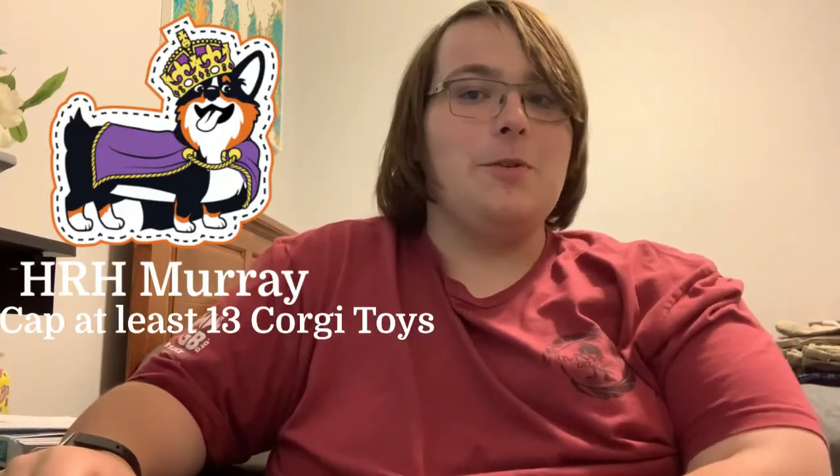There are two available badges. There's one for capping one of each toy, and there's another one for capping 13 total corgi toys.